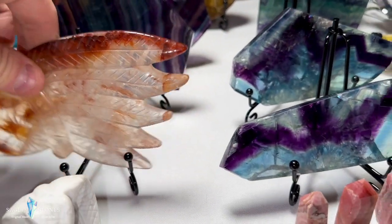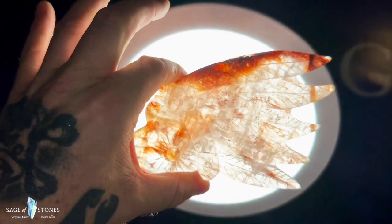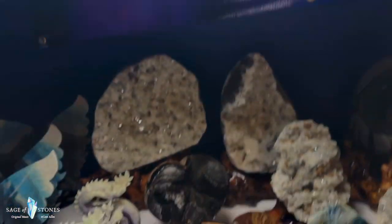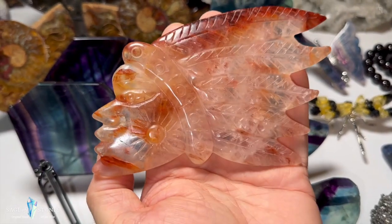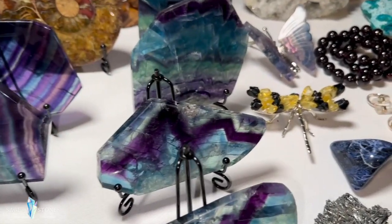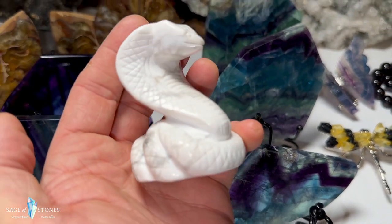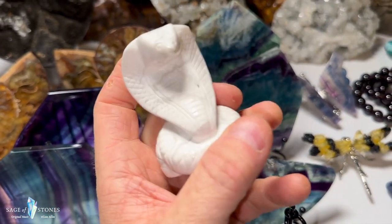This is a really cool fire quartz or hematoid quartz Native American chief carving — you can see his head and the feathered headdress. Really amazing piece, just one of those. Then this is a little howlite cobra carving — really nice howlite specimen with great detail carved into a cobra. Just one of those.